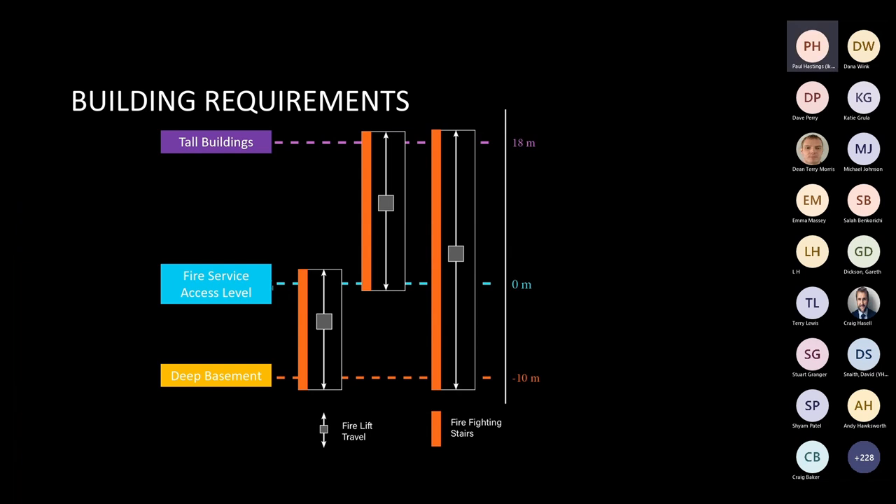A firefighting lift is required if the lift has a vertical travel from ground floor to its uppermost floor of 18 metres or more, or if it travels down to basement levels of more than 10 metres. Stairs must also be fire protected to match the lift travel, as highlighted in the diagram.